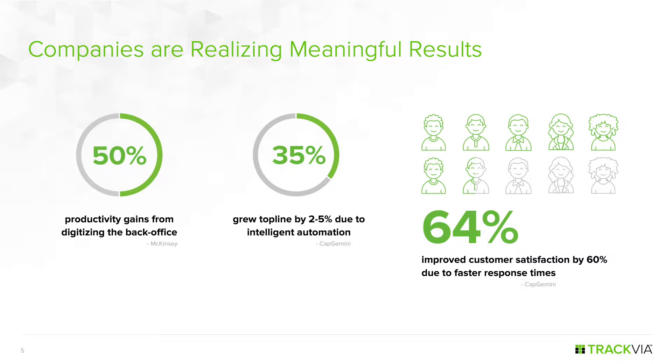In many cases there's always some line of business system — or more likely multiple systems — that automate some core transactional capabilities, but then there are all these other systems and processes that need to be updated for work to get completed. A Capgemini study focused on top-down drivers found that 35% of financial services companies saw top-line revenue growth of 2% to 5% directly attributed to intelligent automation across their operations.